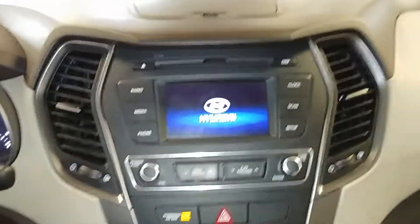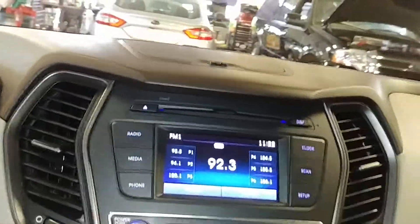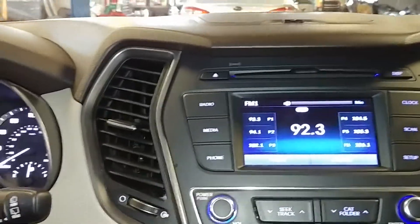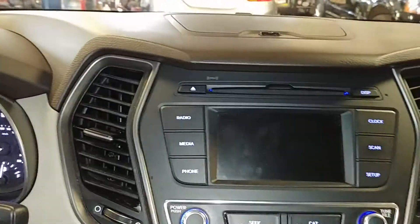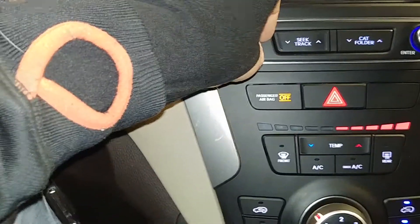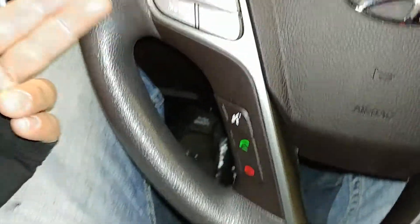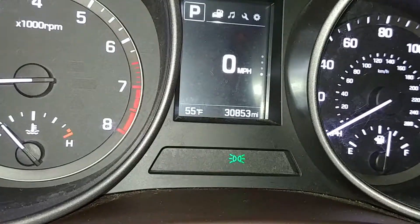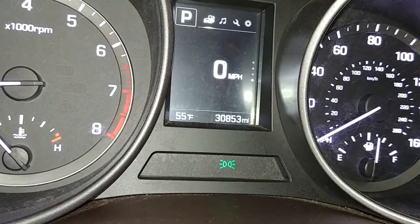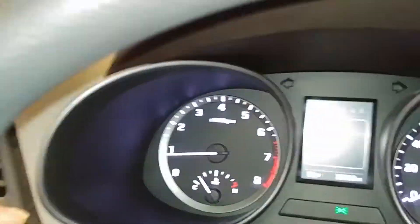Got your AM/FM/CD player, OnStar, and all that good stuff right here. Backup camera — boom. That's your AC controls right down below. Steering controls on both sides as well. Here's what your instrument cluster looks like — no warning lights on, no issues. There's your mileage of 30,853. Lights are on, things are working.